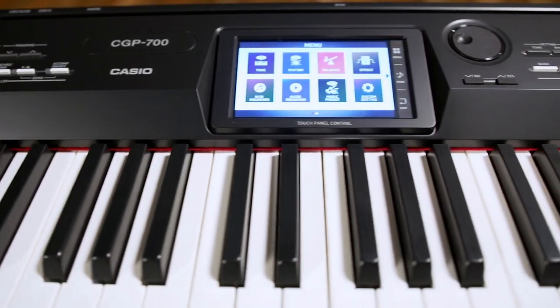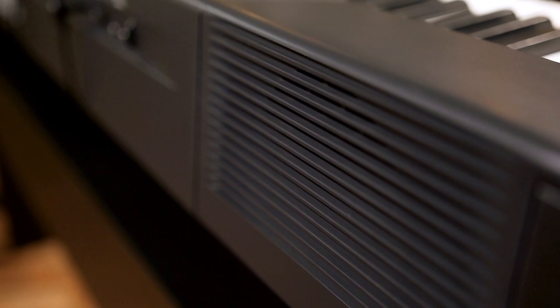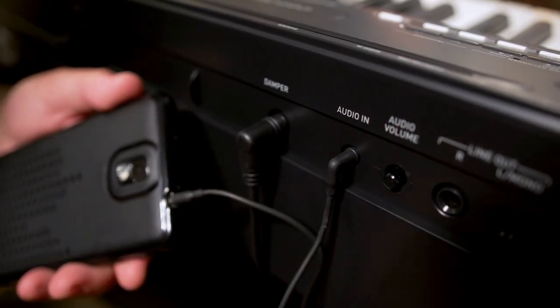The CGP700 is brought to life by a powerful, detailed six-speaker sound system. With 40 watts of power, the CGP700 easily fills the room with a full spectrum of rich sound. The included audio input also makes it the ultimate amplifier for your favorite music player.